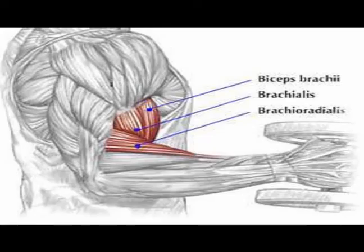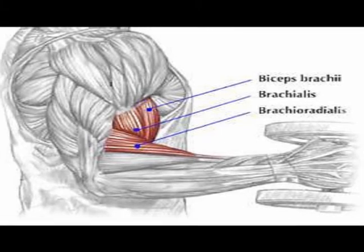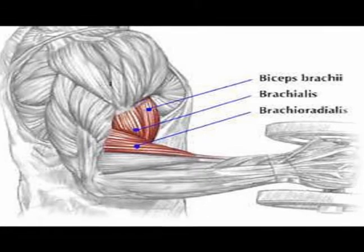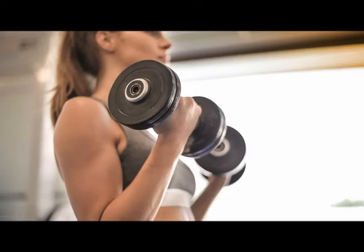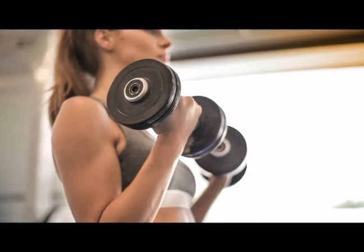The somatic nervous system is associated with voluntary control of motion via the skeletal muscles. The main function of the somatic nervous system is to connect the central nervous system with the organs and the striated muscles. The somatic nervous system is responsible for all functions we are aware of and can consciously influence.